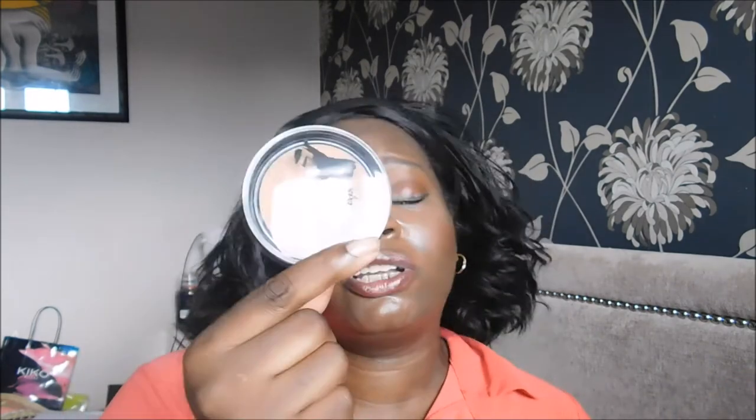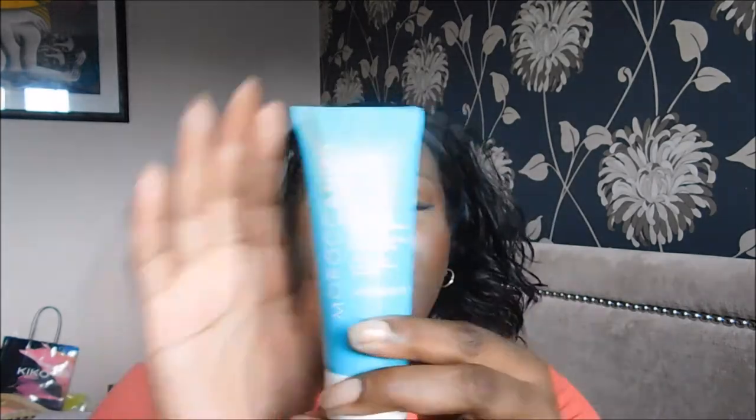This bronzer is something I'll be giving away, and it's the first full-size product in the box that I can't use. That really annoys me.